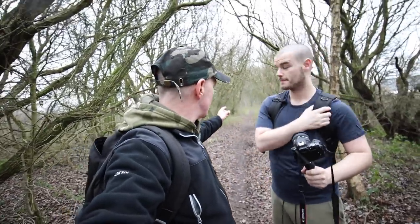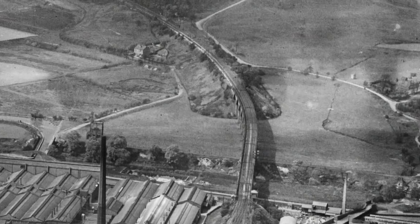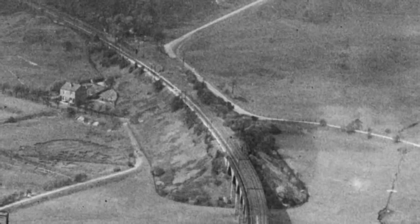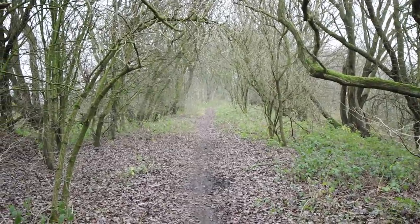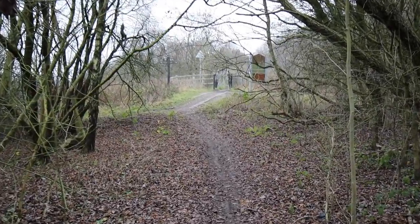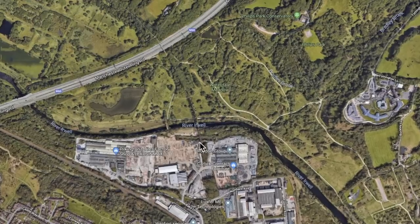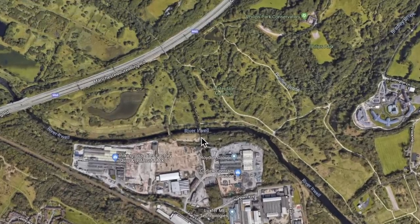We've just walked along from the viaduct — you can see the disused railway track there. We're going to go over the motorway now — the M60, one of Manchester's busiest roads — to go and find whatever might be left of one of Manchester's least known disused stations, Molynabrow. I don't think there's anything left of it at all, but we'll go and take a look, just over the little bridge over the motorway.